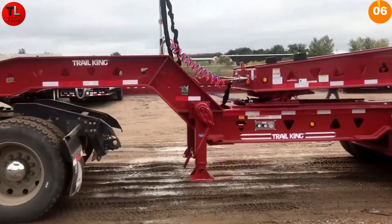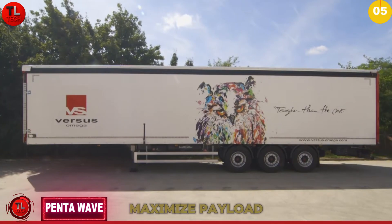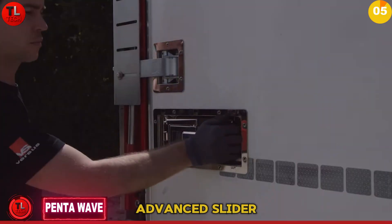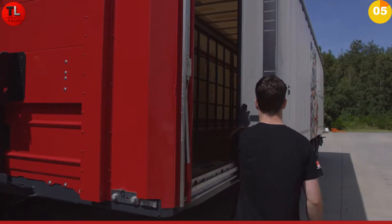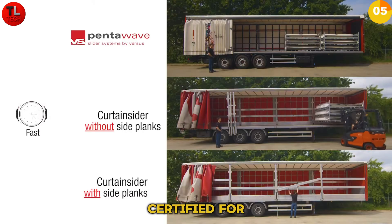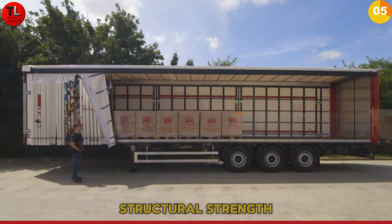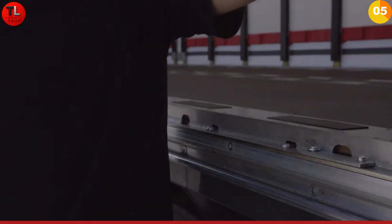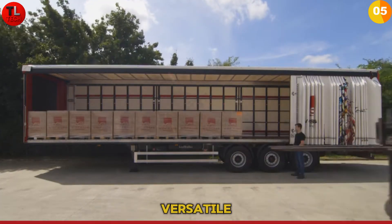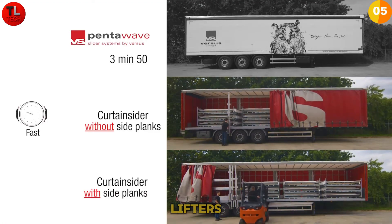What if you could maximize payload without compromising safety? Meet Pentawave — the advanced slider system for heavy commercial trucks and semi-trailers handling maximum payloads. It's fully EN 12642 XL certified for loads up to 27 tons, meeting strict European standards for cargo securing and structural strength. The slider design provides flexibility in load distribution while maintaining structural integrity.